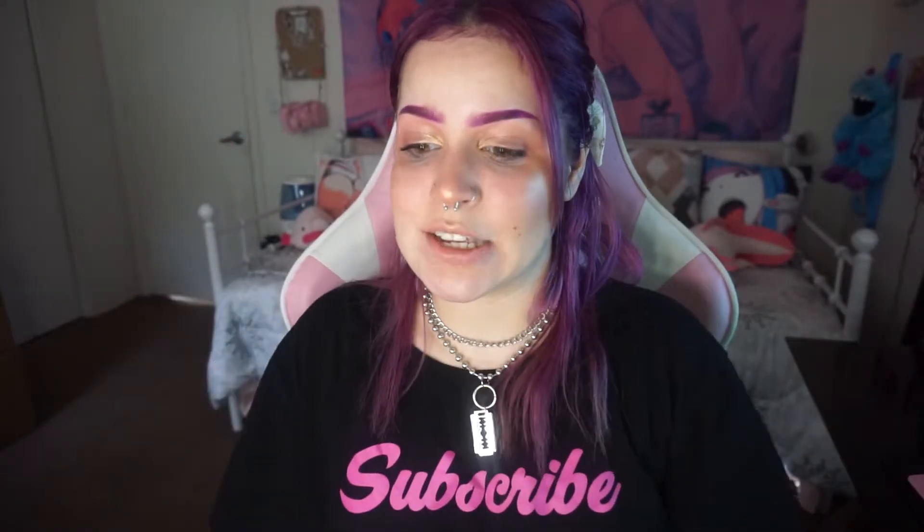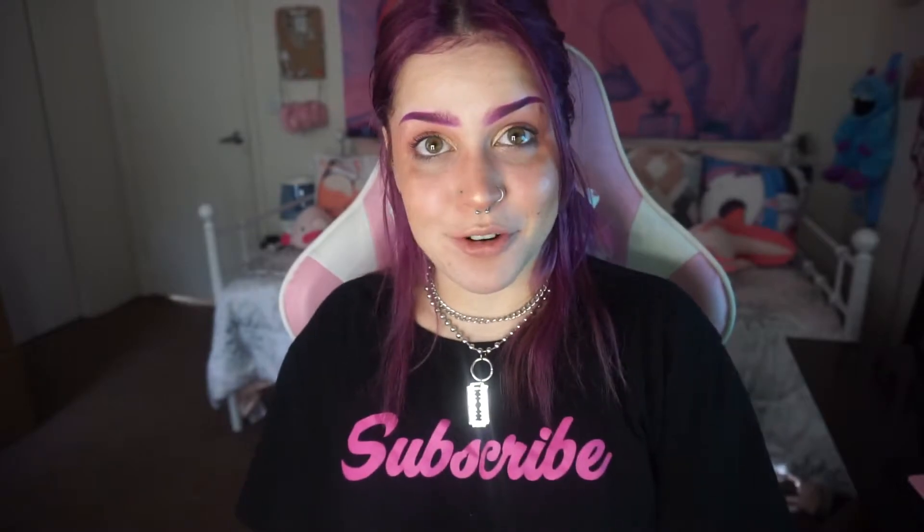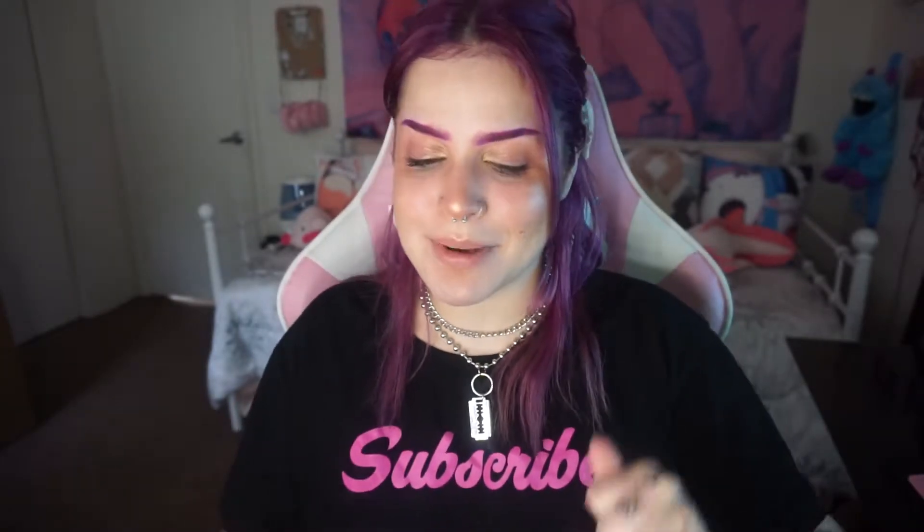Hi, I'm Moxie and we are here because I got my new ipsy glam bag for January 2020 — the first glam bag of the year.